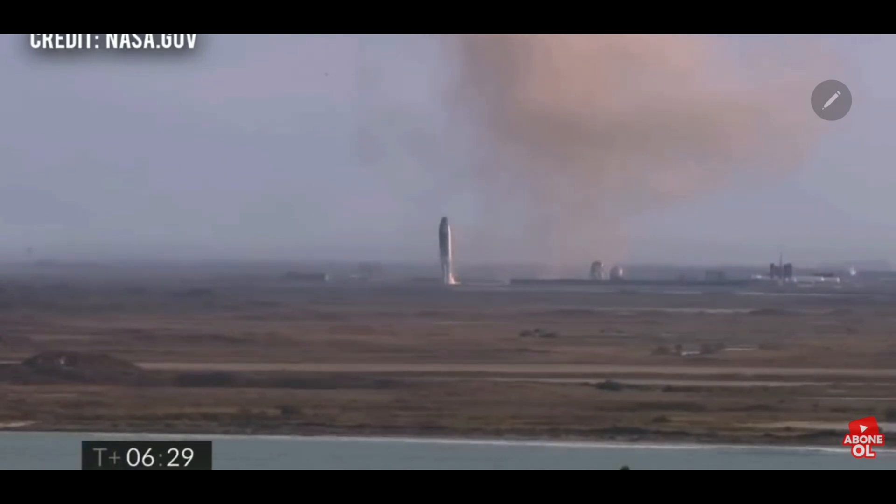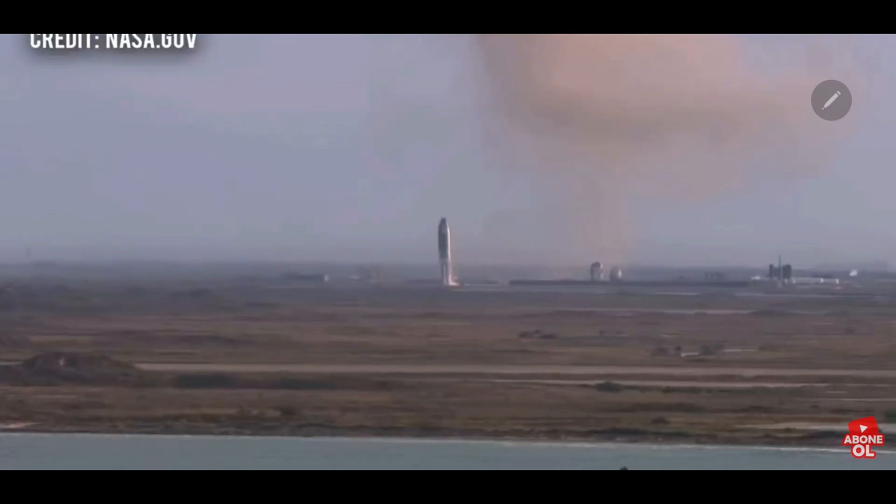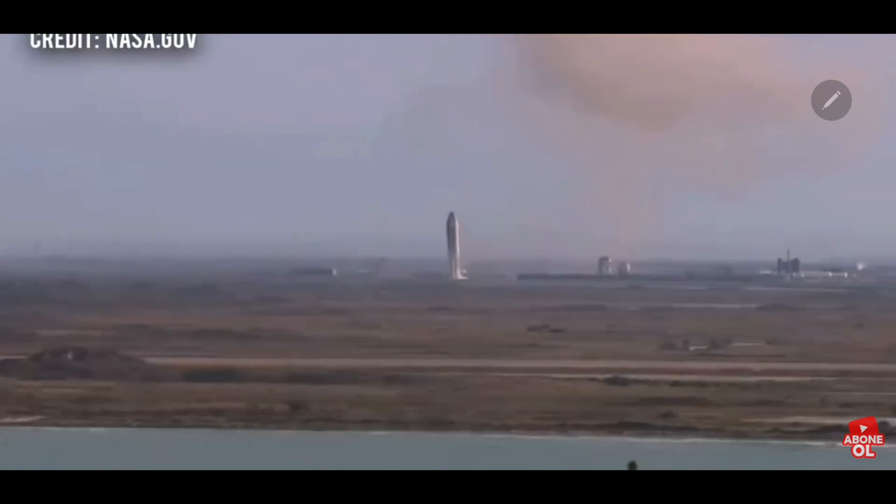Third time's a charm, as the saying goes. We've had a successful soft touchdown on the landing pad — capping a beautiful test flight of Starship 10. The key point of today's test flight was to gather data on controlling the vehicle while reentering, and we were successful in doing so.